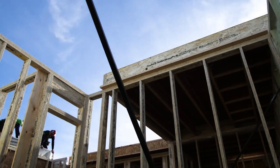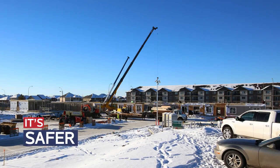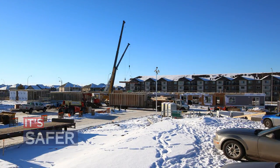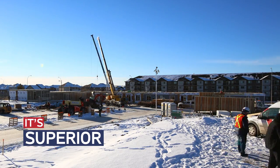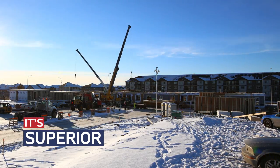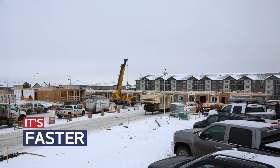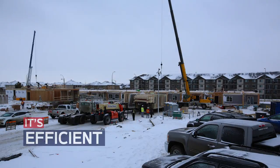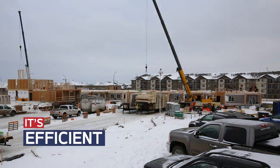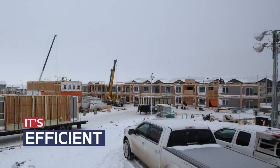AccuBuilt centralized framing is a proven breakthrough technology. It's safer because there's virtually no height or weather risk. It's superior — specialized trades working with precision technology and premium materials build much better homes. It's faster, significantly reducing build times. It's efficient — you get higher performance homes that use less resources during construction and after for operation.